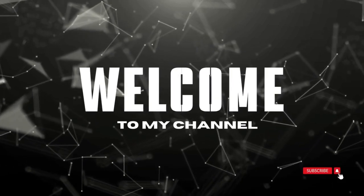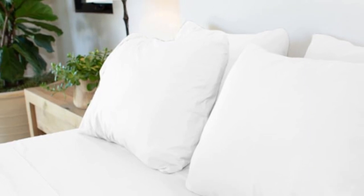Welcome to my channel. Every item in the Jennifer Adams Luxe Sheet Set is enzyme-washed to enhance the microfiber fabric softness and reduce wrinkling, resulting in an exceptionally smooth feel.